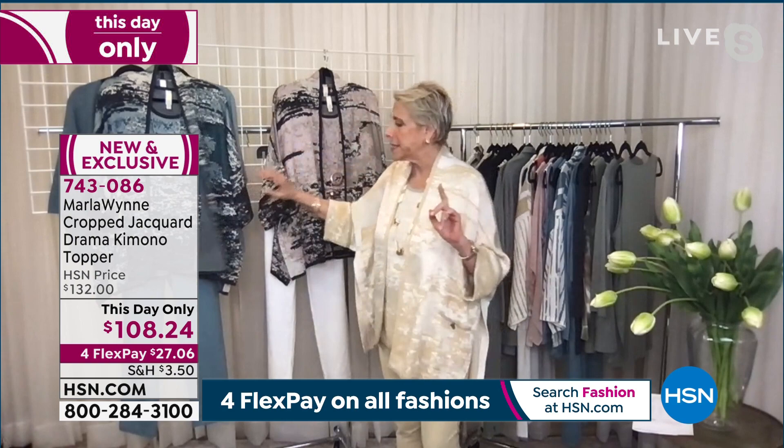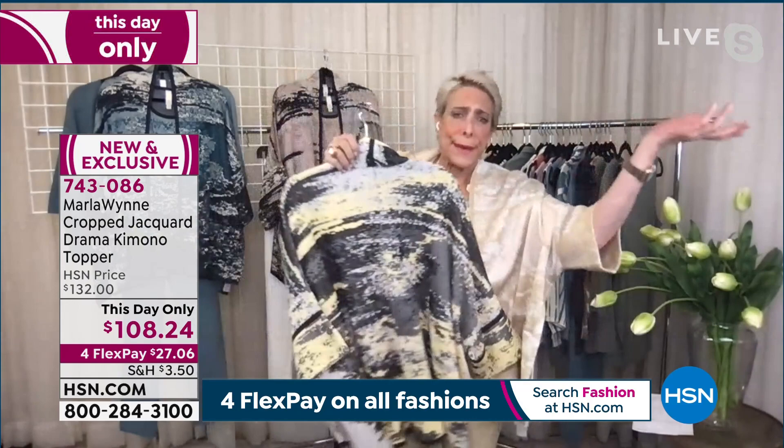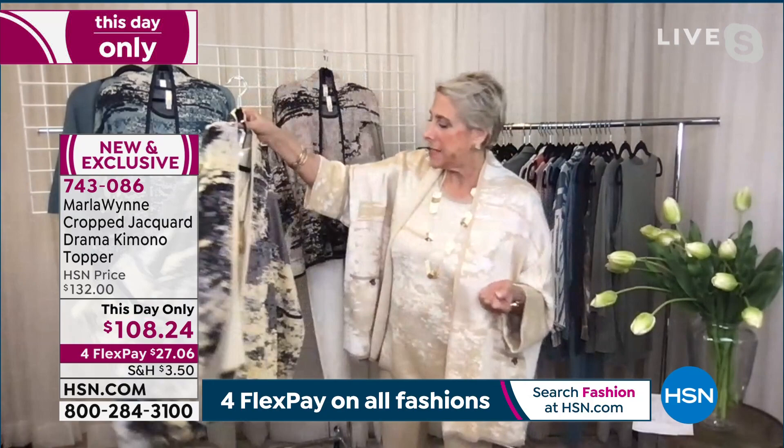I've also got to show you the black combo, which is beautiful. These come extra small through 4X. You can see what a beautiful pattern this is — very Missoni-like, those rich Italian knits. It comes in extra small through 3X.